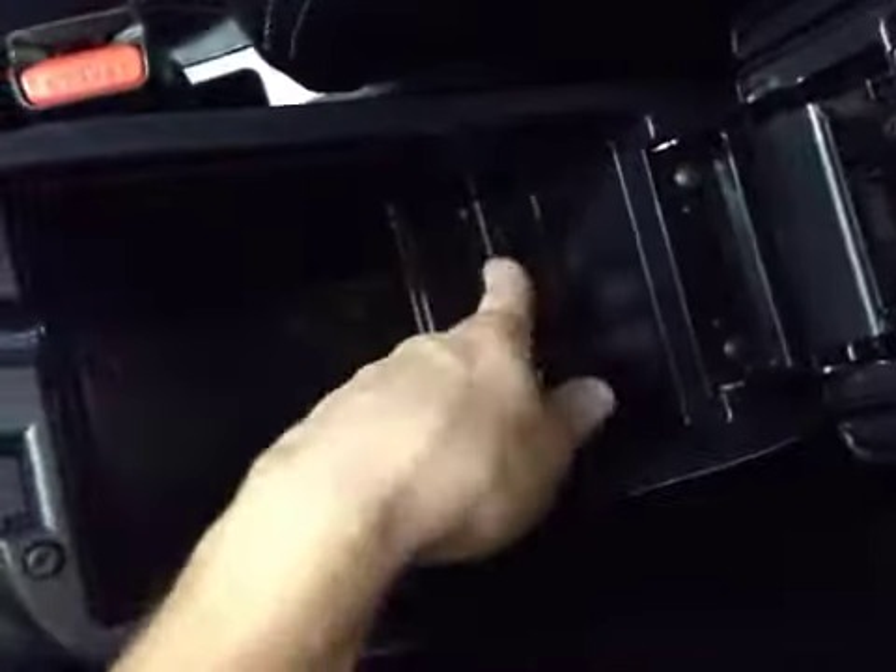In the center storage, we have a two-part storage system. In the main storage, we have a 12-volt power outlet as well as a USB port. Up above, we have our main light controls, as well as our sunroof control.